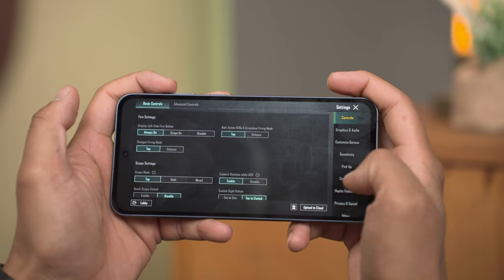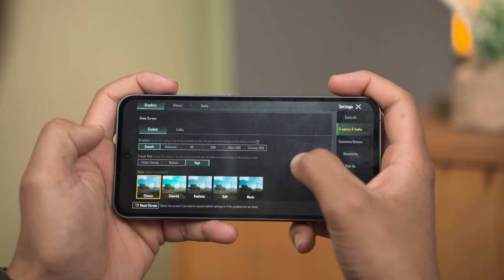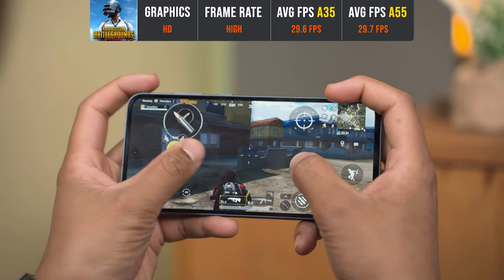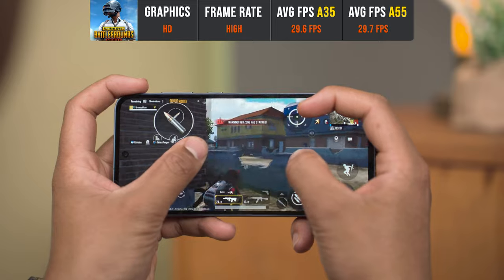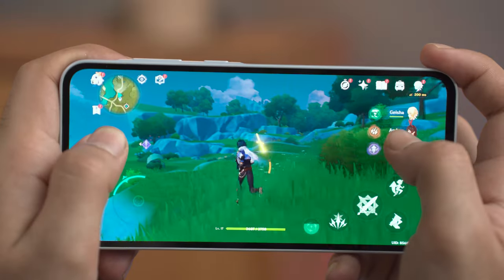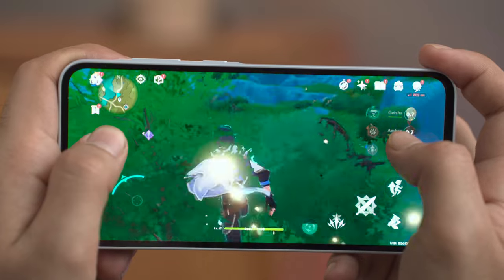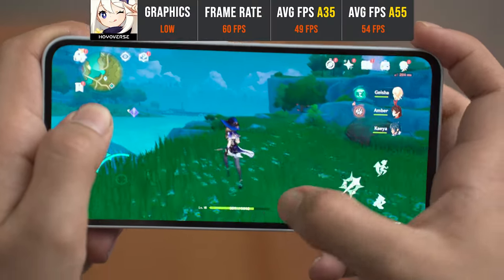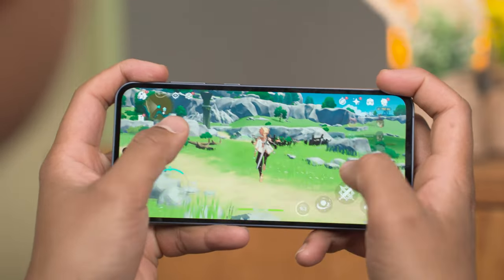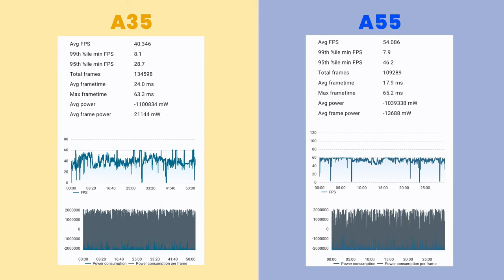Both phones feel smooth in daily tasks — you cannot tell them apart when opening apps or switching between them. For gaming, both phones are not optimized for PUBG Mobile and can only play up to SD graphics and high FPS settings. We got around 29.6 average FPS on the A35 and 29.7 on the A55. For Genshin Impact on low graphics and 60 FPS frame limit, the A35 managed an average of 49 FPS with a 95th percentile of 40.7, while the A55 managed 54 FPS with a 95th percentile of 46. The A35 has more frame drops than the A55, so the A55 definitely performs better.